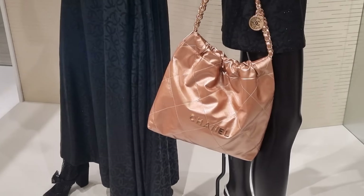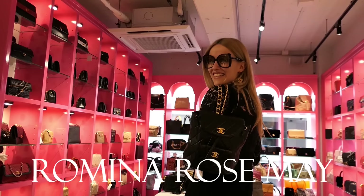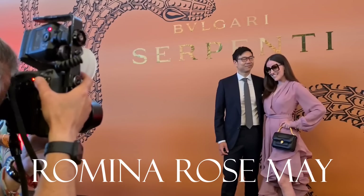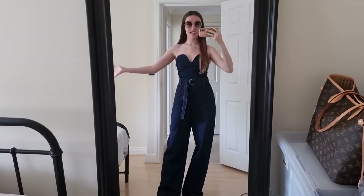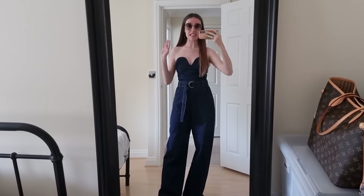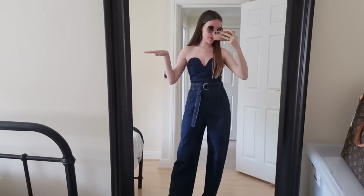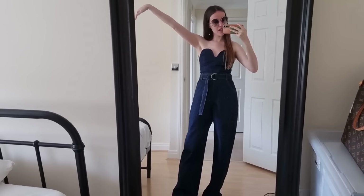Can we believe this? They only have 65 of these bags worldwide. I'm not normally excited for Chanel anymore. I can't believe I'm actually wearing denim — I've always said that I don't like denim at all, but I saw this jumpsuit and I was like, oh, I'm in love! Hello everyone and welcome back to my channel.